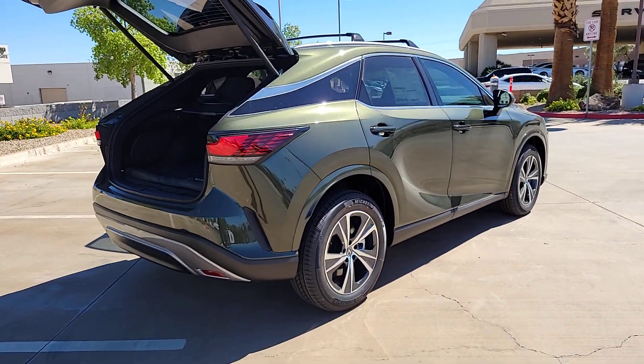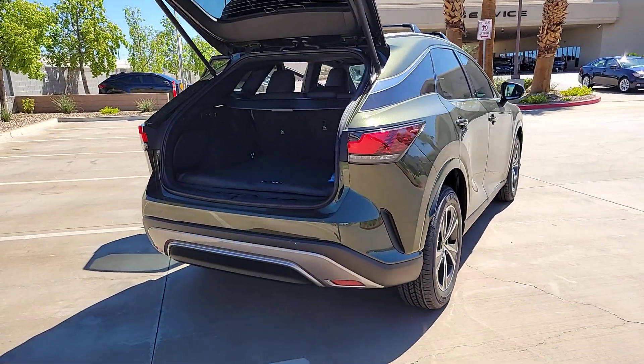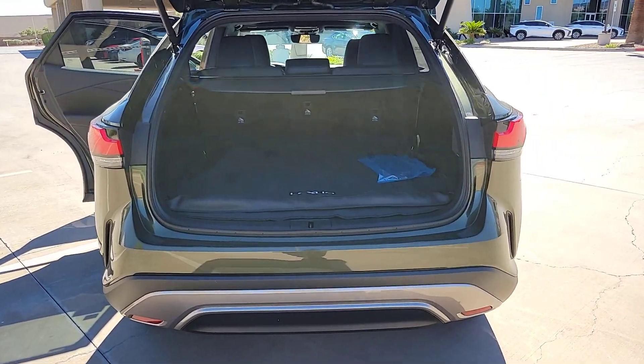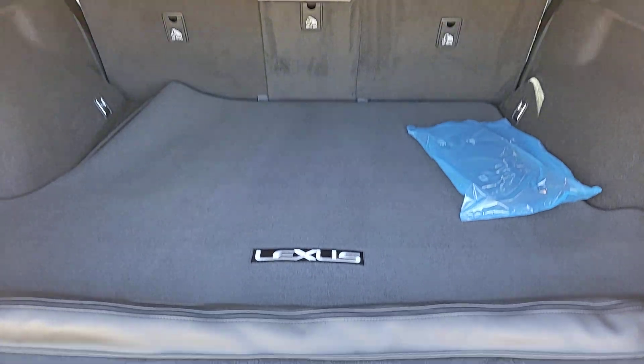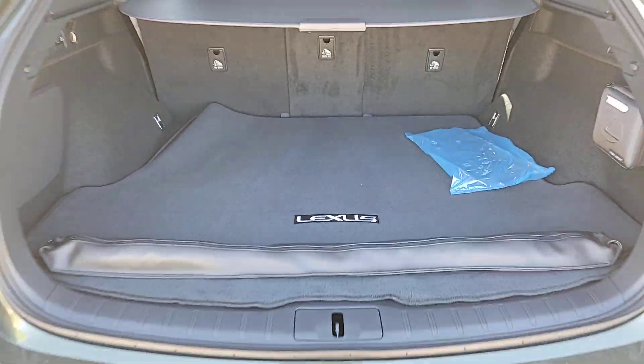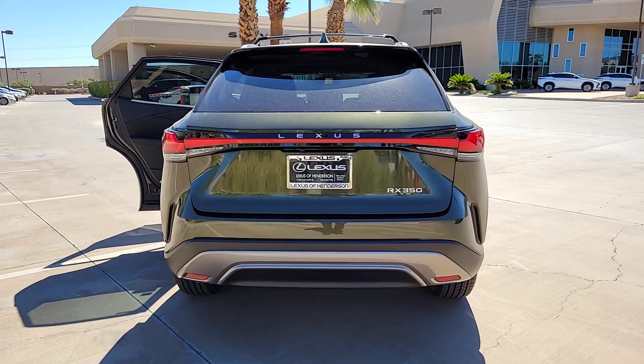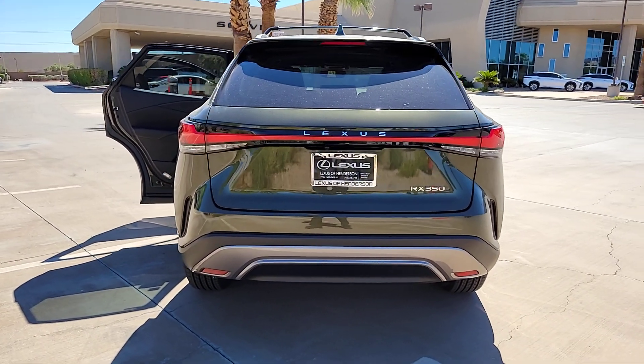These are just some of the great options this vehicle comes with: wireless Apple CarPlay and/or Android Auto, touchscreen infotainment system, heated driver's seat, navigation system, keyless entry, fog lamps, heated mirrors, woodgrain interior trim, power passenger seat, and satellite radio.